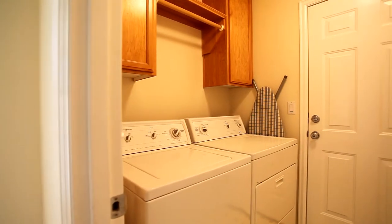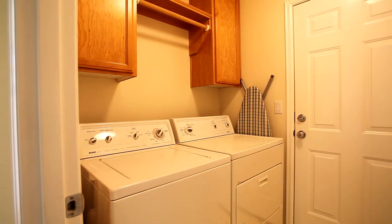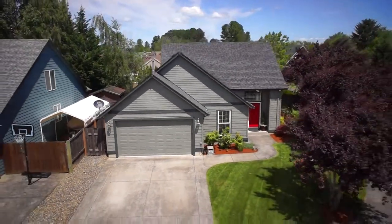The laundry room includes a hanging rack and the Kenmore washer and dryer are included. You'll also find tons of shelving and storage in the two-car garage.